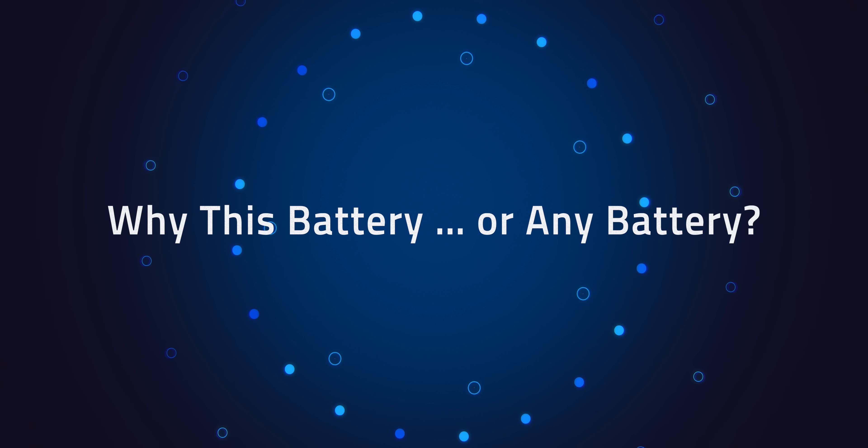The bottom line is that I stayed within one ecosystem for batteries, solar controllers, and inverters. And that leads straight into why this battery — or any battery?